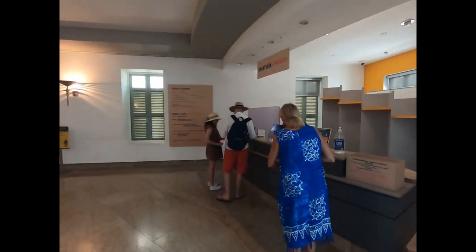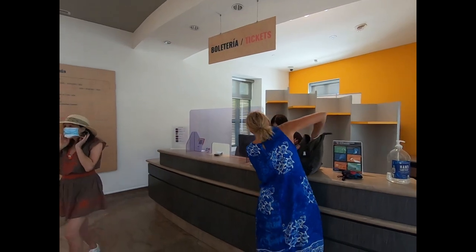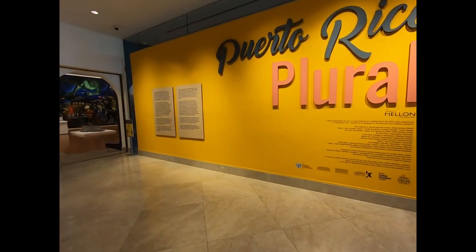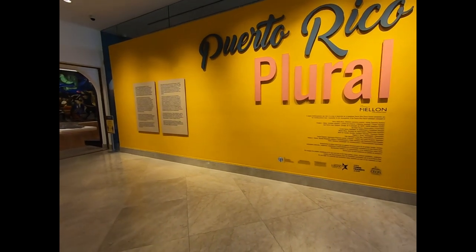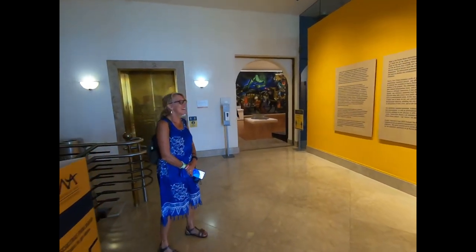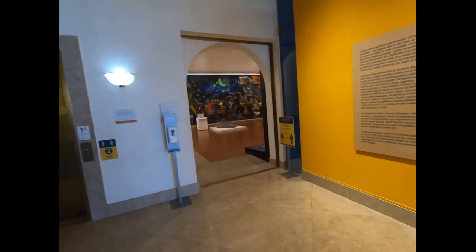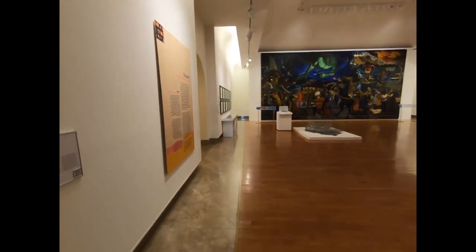Tickets are six dollars for adults and three dollars for students and people over 65. So I gave you wrong information about the price before — the six dollars and three was for the permanent exhibits. There's an additional cost for the temporary exhibits, which I think is double, so it could be twelve and six total. We actually got a pass today for the whole thing.